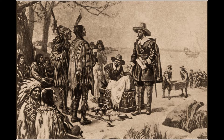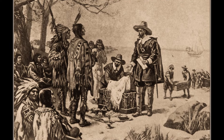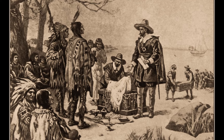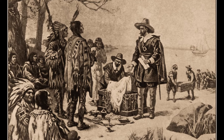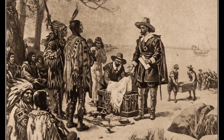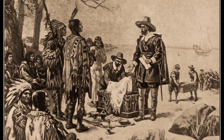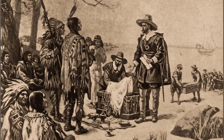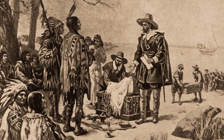The rulers of New Netherland were a director general or governor and five councilmen appointed by the West India Company. One of these governors, Peter Minuit, bought Manhattan — the island now covered by a part of New York City — from the Indians in 1626 for 60 guilders, or about $24 of our money.